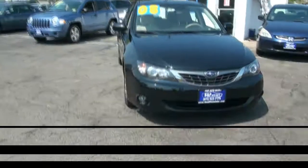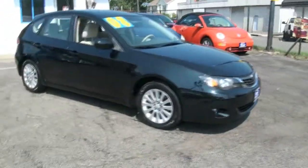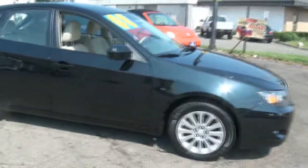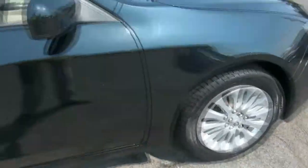Welcome to B&P Auto Sales. 2008 Subaru Impreza, all-wheel drive — no issues when it comes to the snow. Michelin tires, size 205/55/16. Nice light interior.